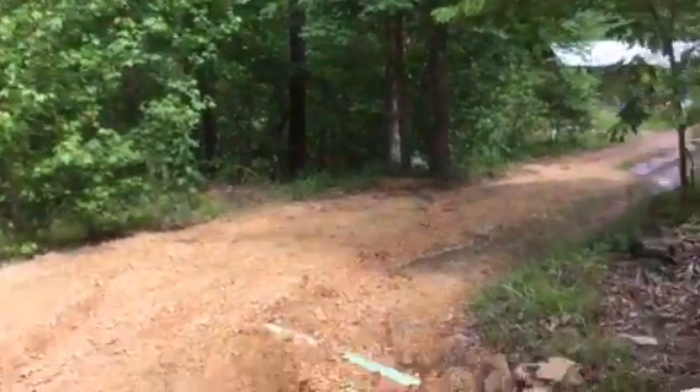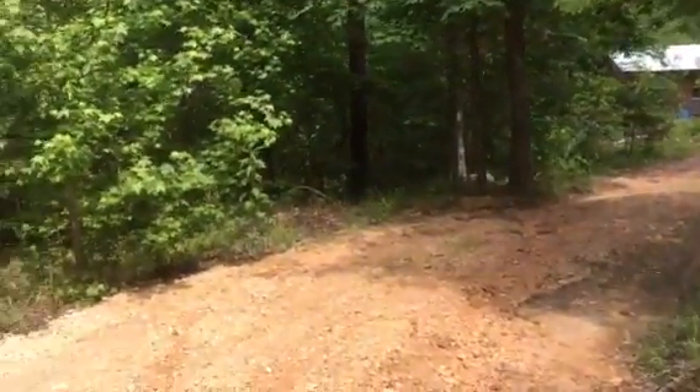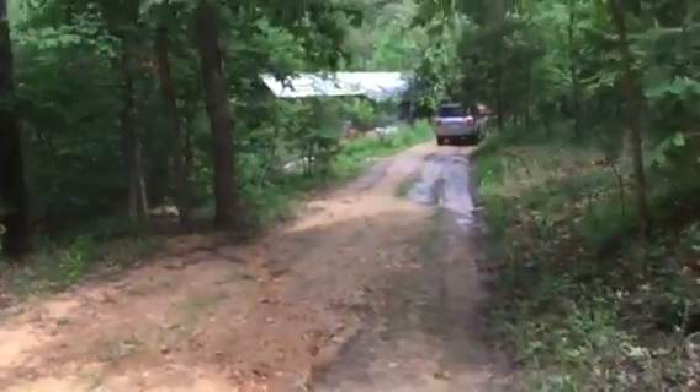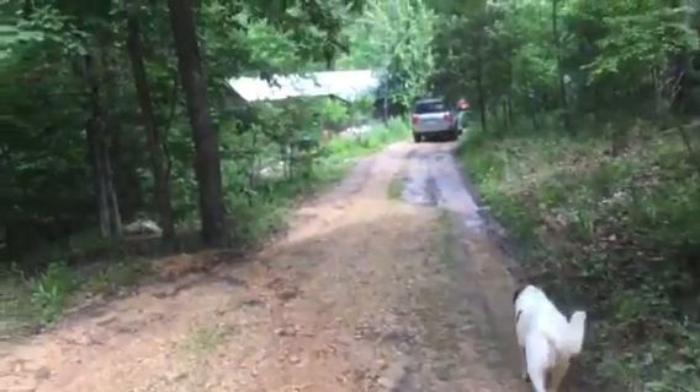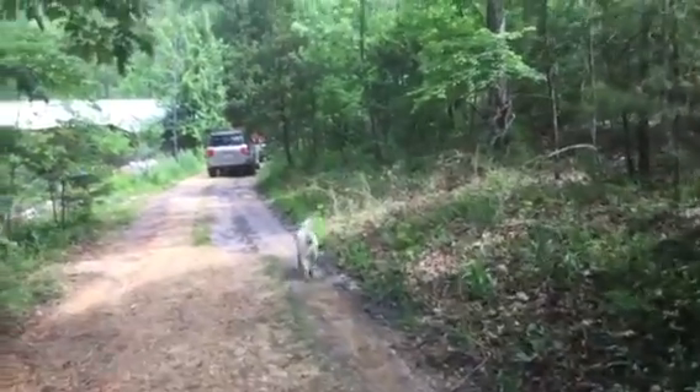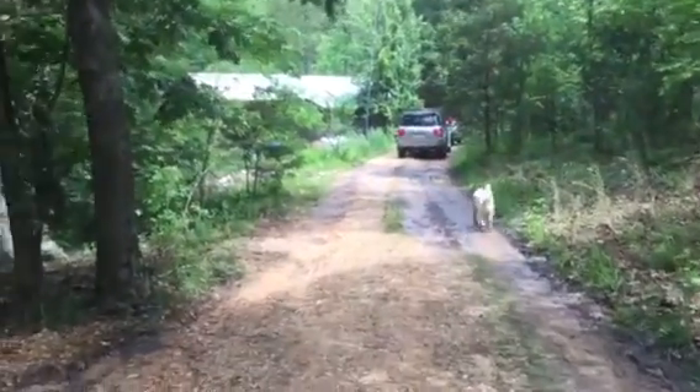If you're looking for a secluded place, four-wheel drive and ATV only — you cannot come down here with two-wheel drive, you will have to be pulled out. That is a 70-degree grade up yonder.